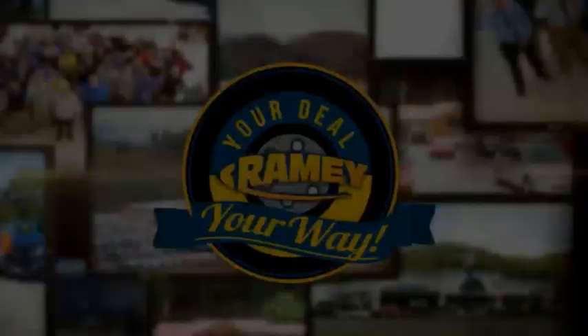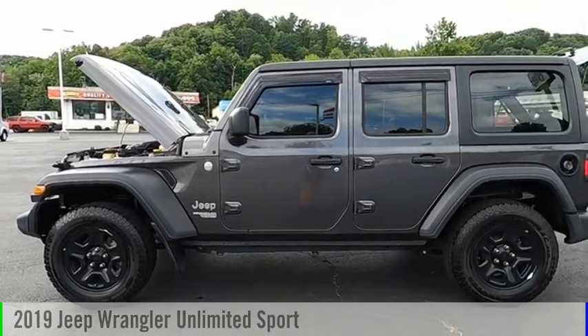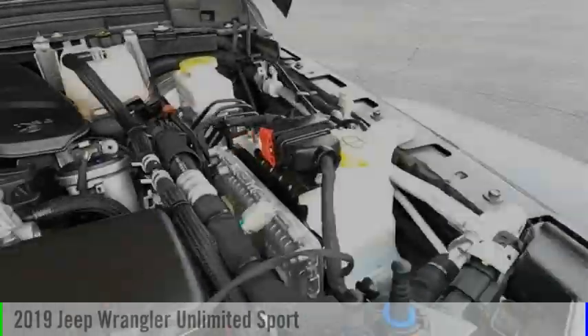Amy, it's your deal, your way. Looking for the right vehicle? Check out the 2019 Jeep Wrangler Unlimited.